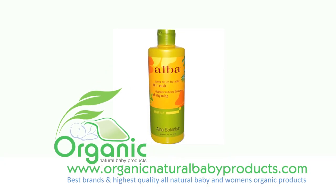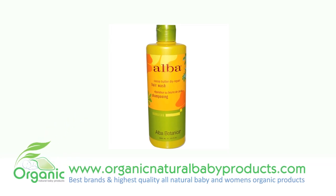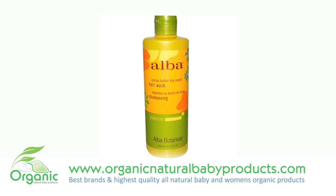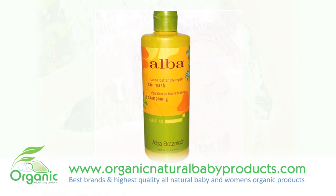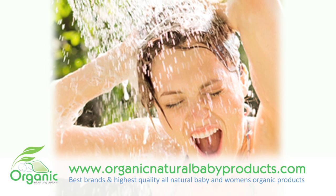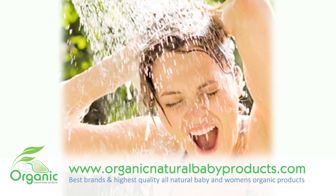For strong, healthy looking hair, take a permanent vacation from the stripping chemicals, artificial fragrances and damaging sulfates in ordinary shampoos. Instead, discover this intense repair shampoo, a renewing cleansing experience.